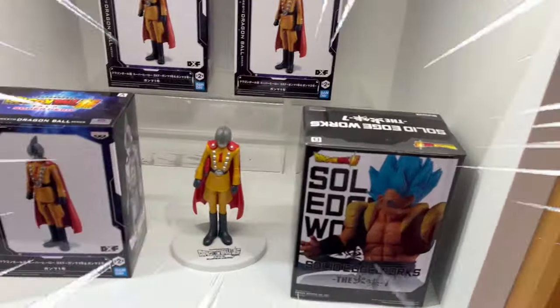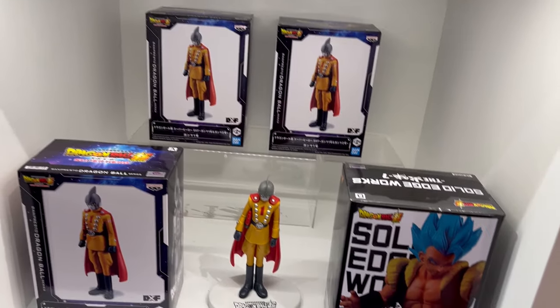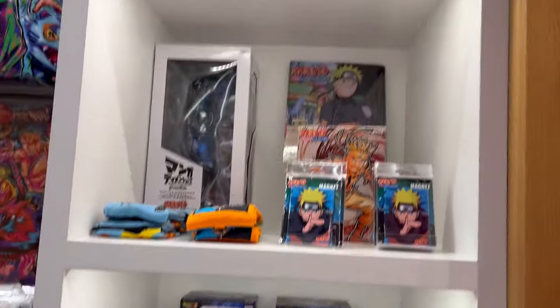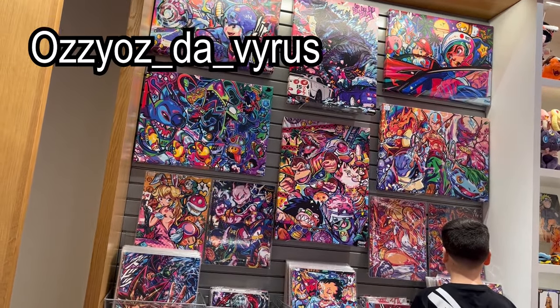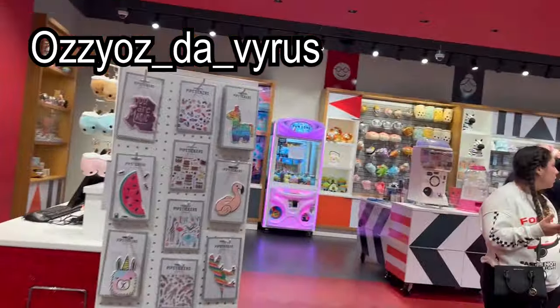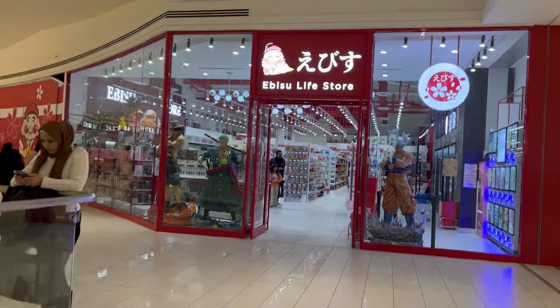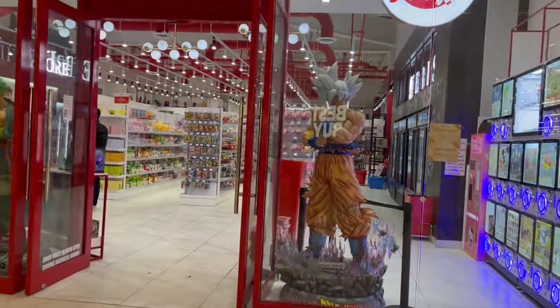Check this out — they got some figures here: Gamma 1 and Super Saiyan Blue Gogeta. You should definitely check Ozzy the Virus out on Instagram if you haven't yet. And now we're going to the second store of Ibisu, the Ibisu Life store. They have two locations in the same mall.